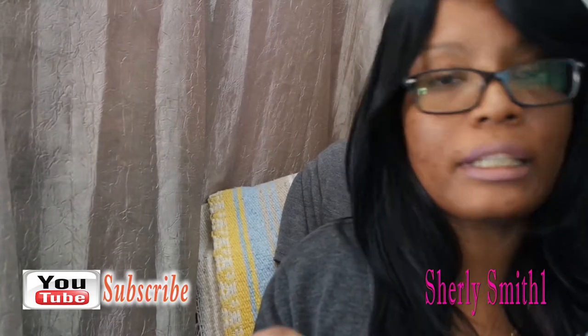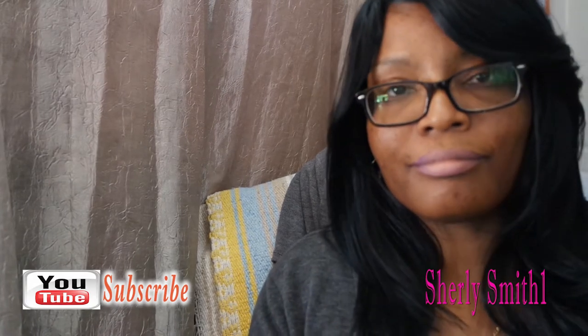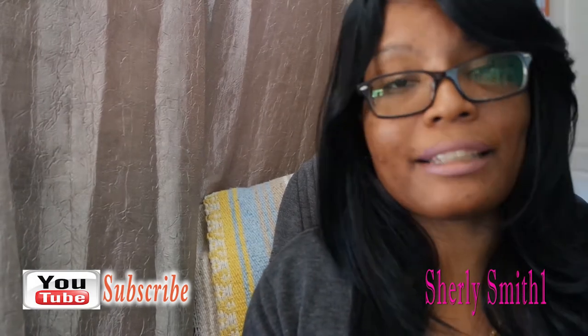Good afternoon YouTube family, this is Shirley coming to you with a Dollar Tree haul. Like I told you guys, if you watched the last Dollar Tree video, my oldest son's teacher finally gave me the list of items she needed to get for their Thanksgiving gathering in the classroom, so I went back to get those items.